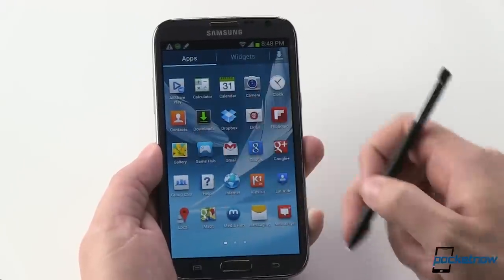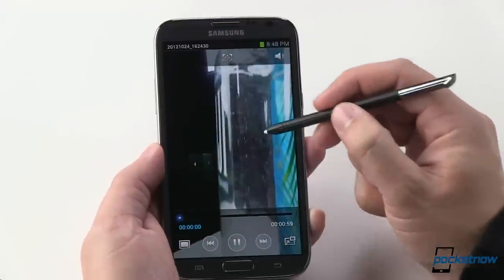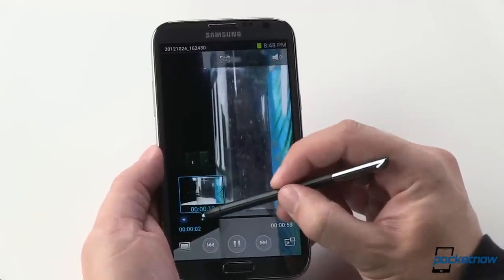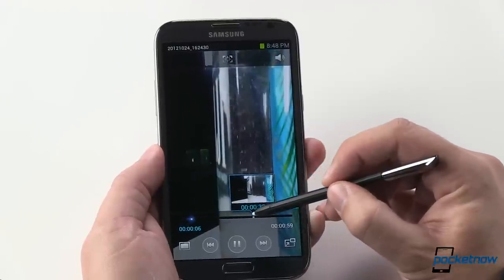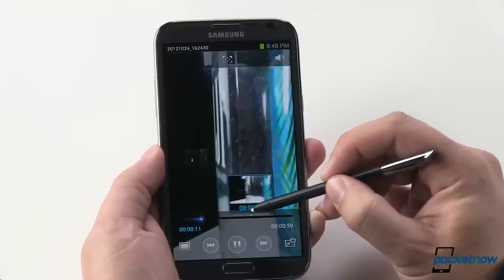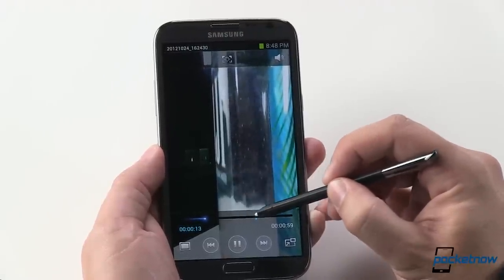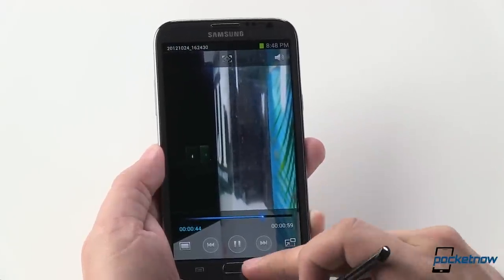Hopping to a different use case, if we go into the gallery application and play a video, AirPlay is here and it is as wonderful as ever. That little pop-up window lets you see what's on the scrubber without necessarily jumping to that point in the video — which is excellent. When you find the spot you like, just give it a tap and the jump happens.